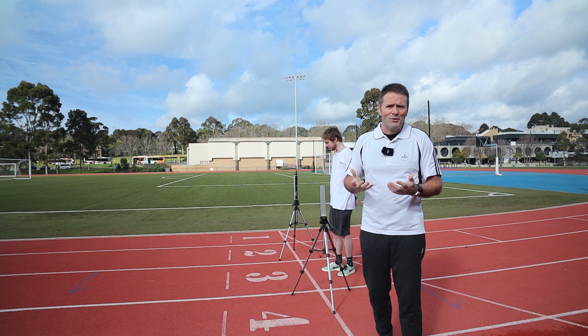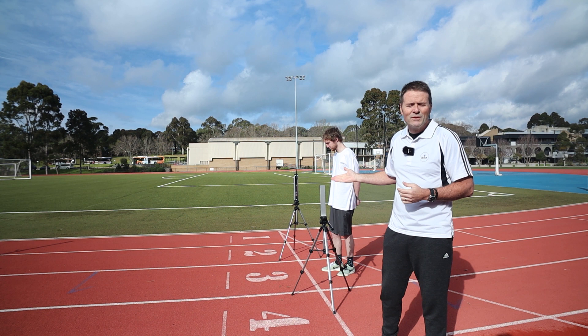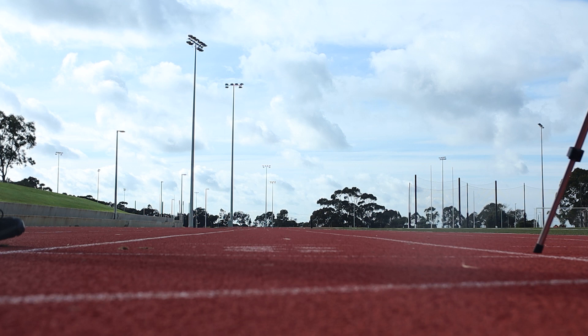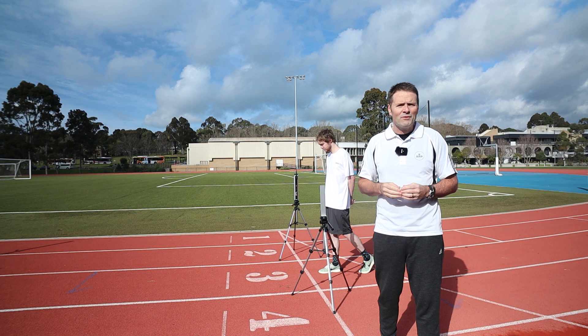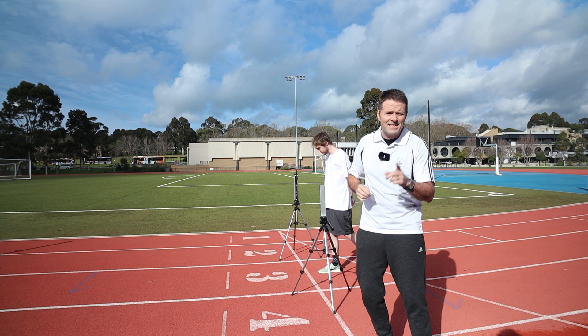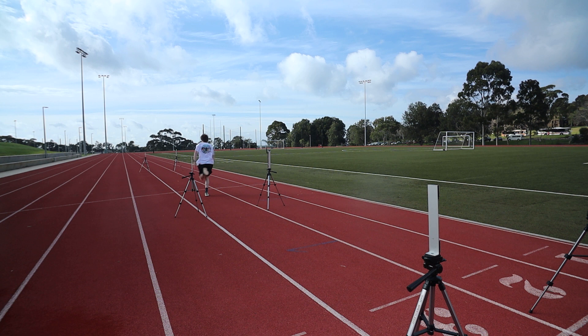As an example of the use of our running track and the technology that we have for sports science practical teaching, one of our former graduates, Reece, is going to conduct a sprint test — but it's no basic sprint test. We're going to use light gates to give us millisecond precision timing, and we're also timing Reece's ability to accelerate over those crucial first five metres of a maximal intensity sprint. Let's see how he goes.